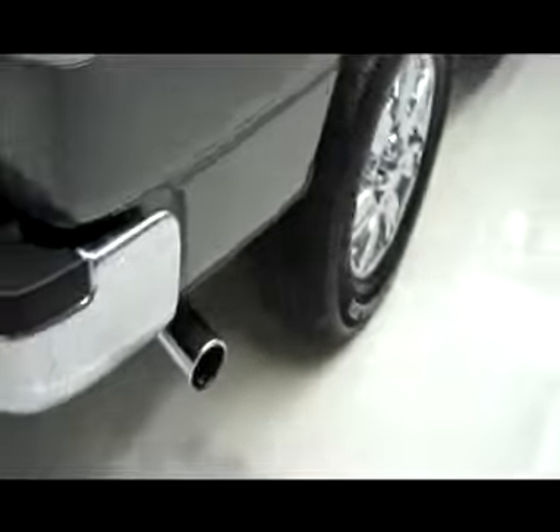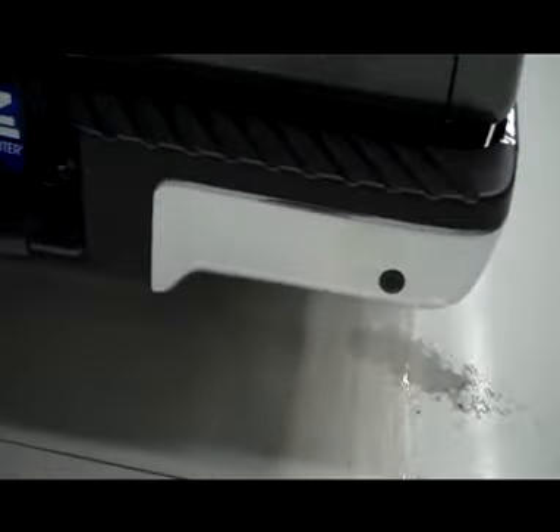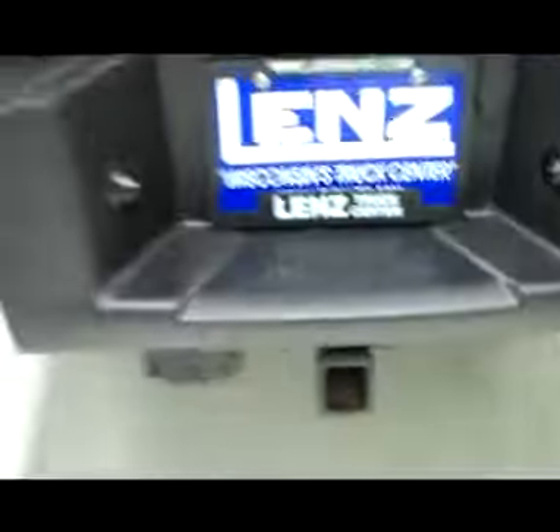Nice chrome exhaust tip. It has backup sensors, factory trailer wiring and hitch. On the back side, it's got the carpeted bed rug.